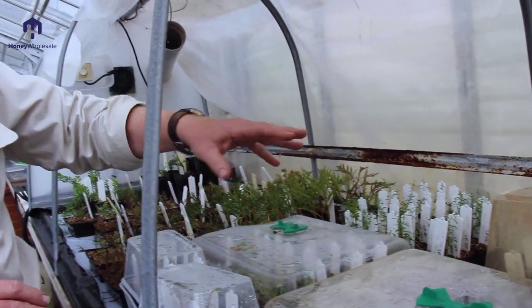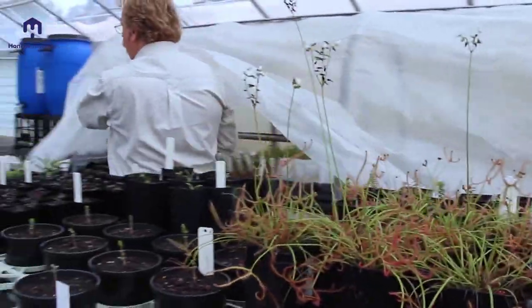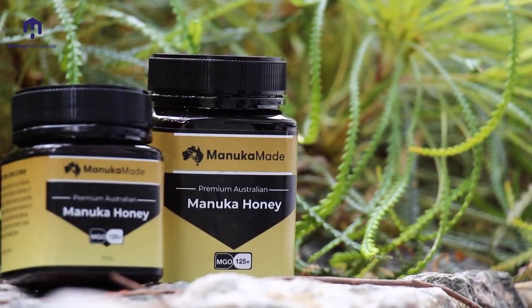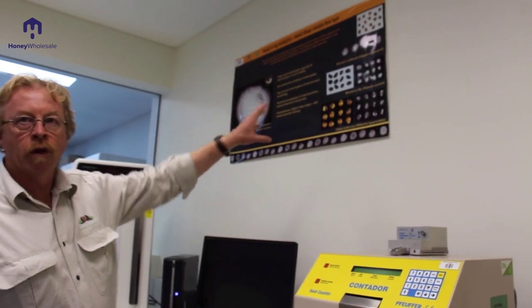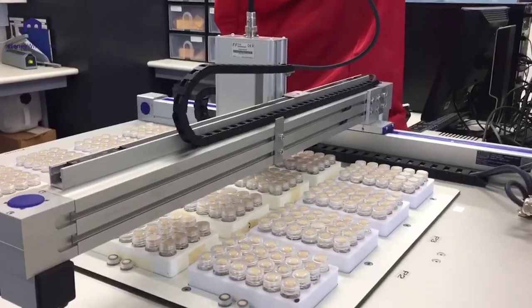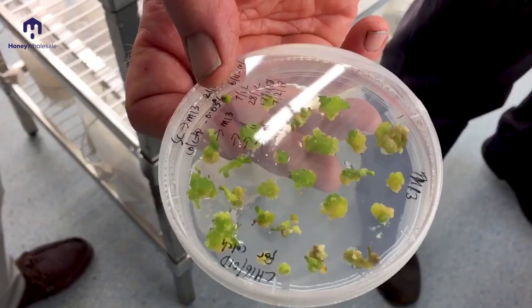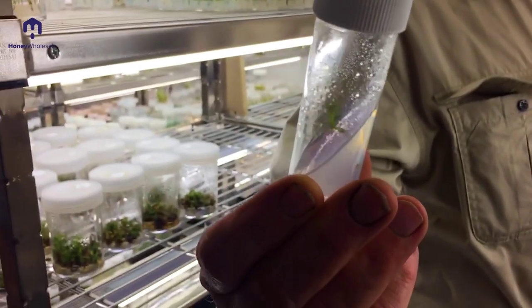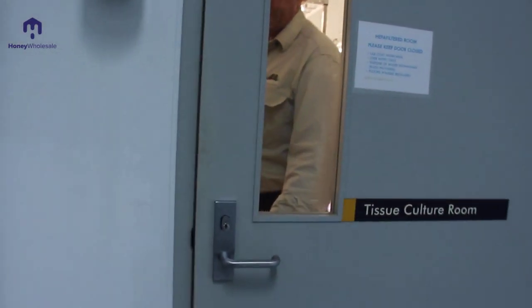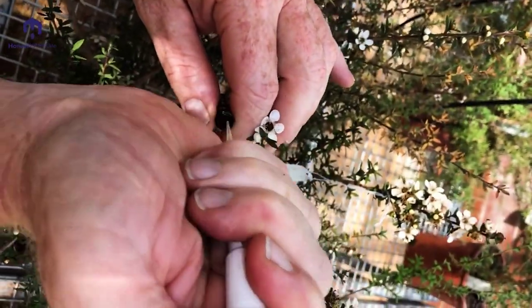We believe this leptospermum breeding program will deliver the elite varieties that will create a premium Australian agricultural industry. We use both cross-pollination techniques and advanced biotechnology to meet those goals of larger flowers and extended flowering, but also to develop plants with high manuka oil content for both the honey and the oil industries.